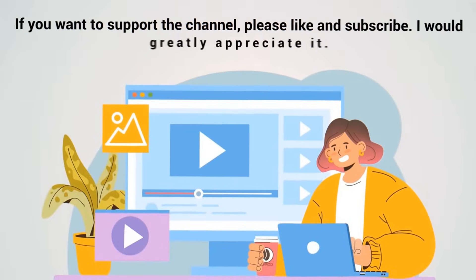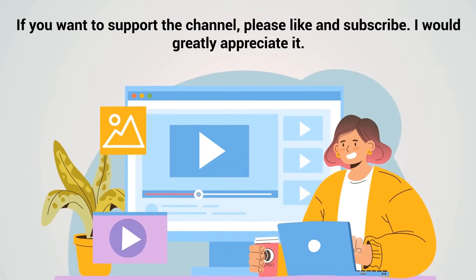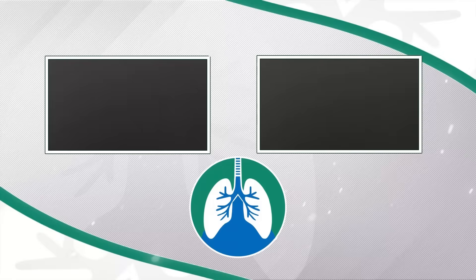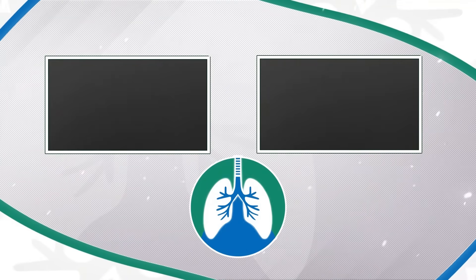If you want to support the channel, please like and subscribe. I would greatly appreciate it. There should be some other helpful videos popping up on your screen right about now that I think you will enjoy. And just a quick reminder: we are not doctors. This video is for informational purposes only. Have a nice day and thanks for watching.